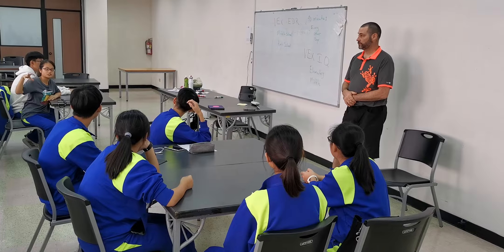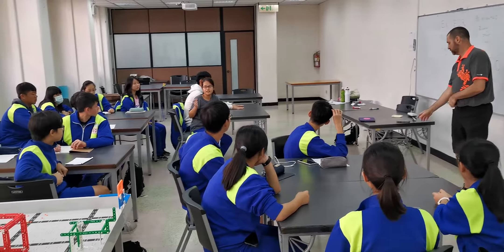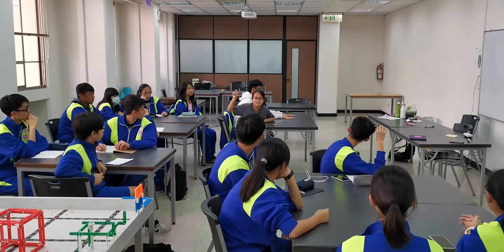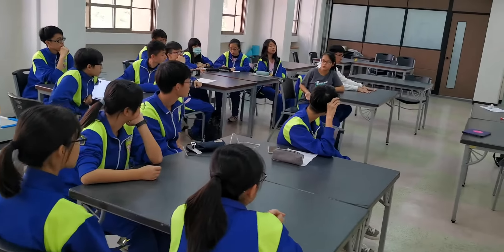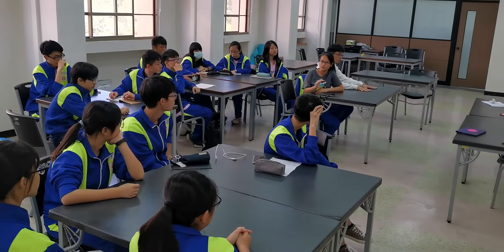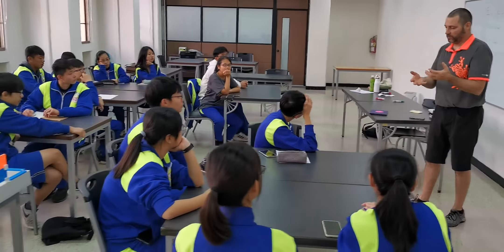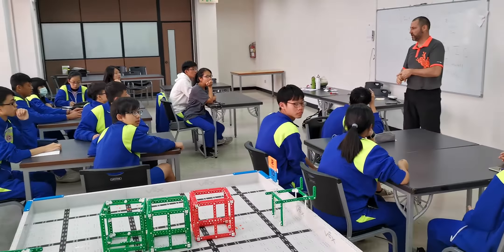In the United States, there are regular classes they can use to study. But in Taiwan, we also use the class to study. We watch a lot of YouTube to check out the different designs and the high scores for the VEX competition and the VEX IQ competition.